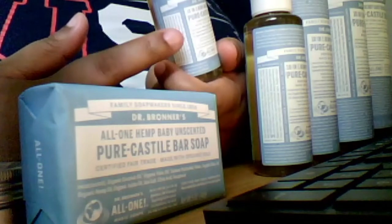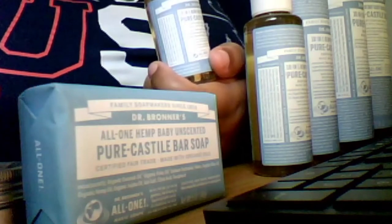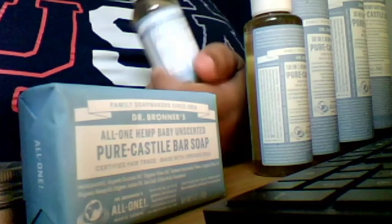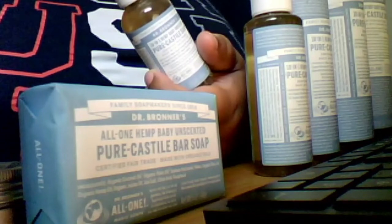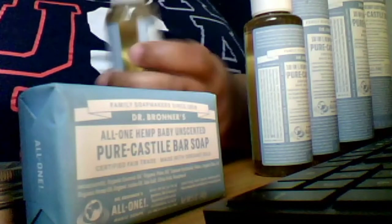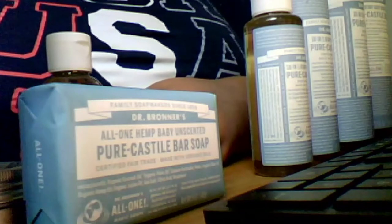The limited edition scents were available around springtime, so they might not be available on Dr. Bronner's website right now, but some sellers may still have them.